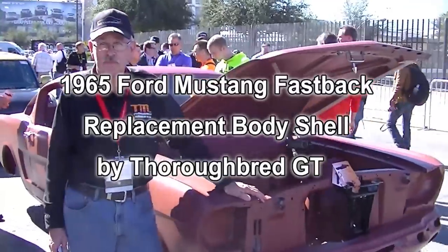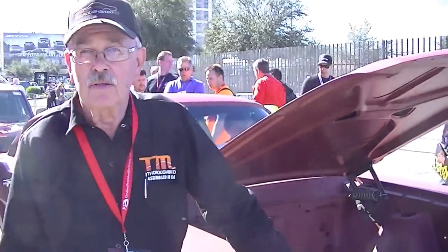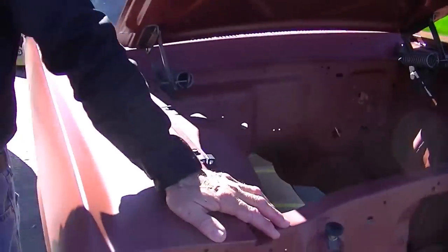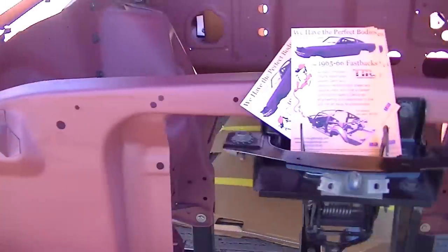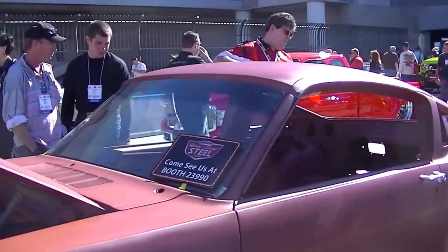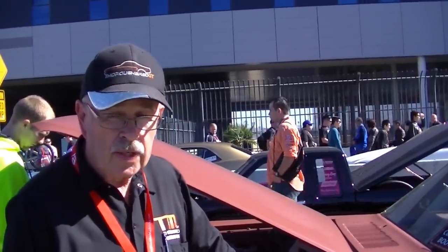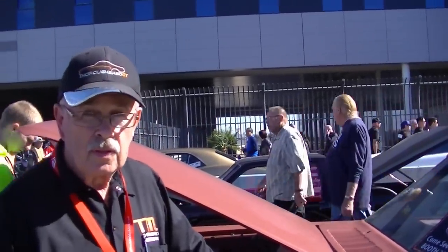I'm here with John Miller, the vice president of Thoroughbred Restorations and Thoroughbred GT. They have a separate company called Buckeye Restoration. This is the 65-66 body that they've reproduced — not the other manufacturer's version. John is going to walk around the vehicle. They also own a restoration shop and felt the demand was there for a high quality product produced and assembled here in the US.